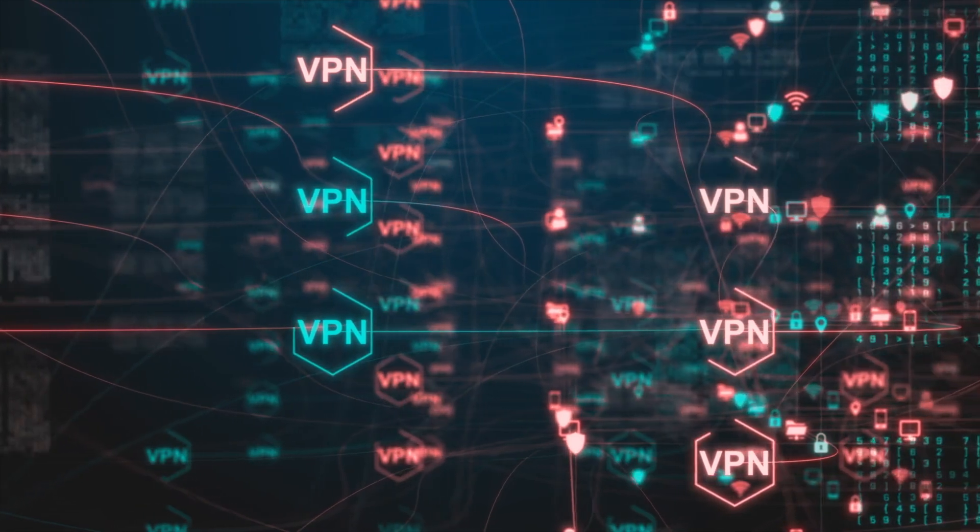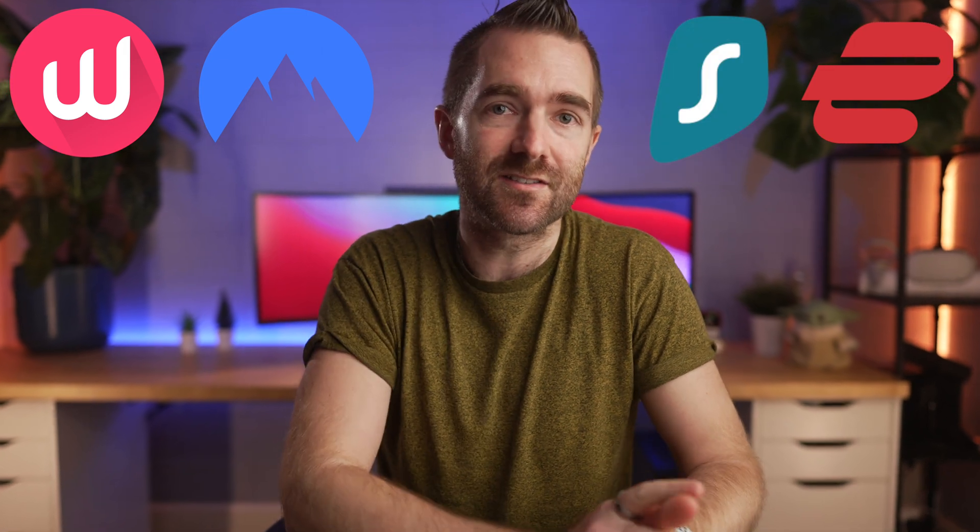Welcome back to What The Tech where we answer your tech questions. Today we are talking about the best VPN service for 2022. We're going to be looking at WeVPN, NordVPN, ExpressVPN, and Surfshark. A few other services have been dropped since my previous review as this VPN space is really tricky to navigate.